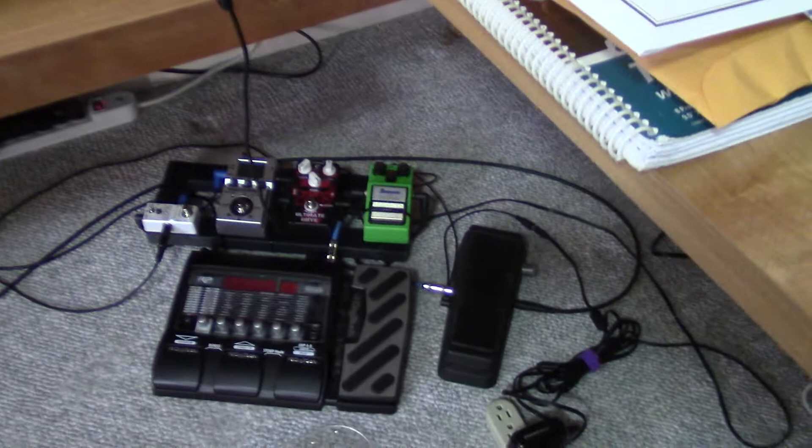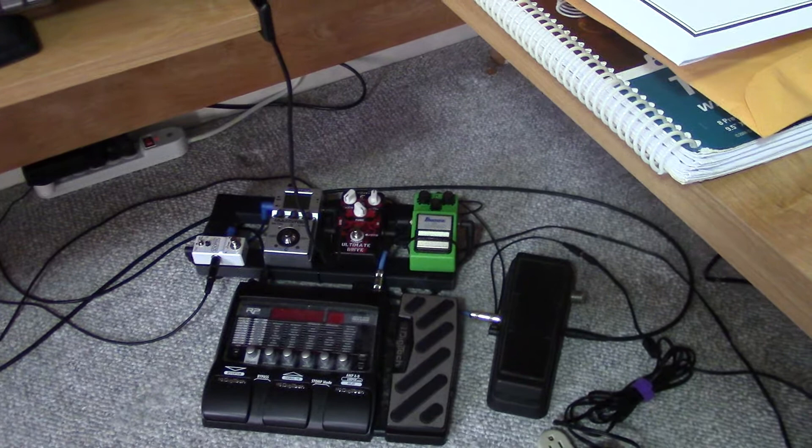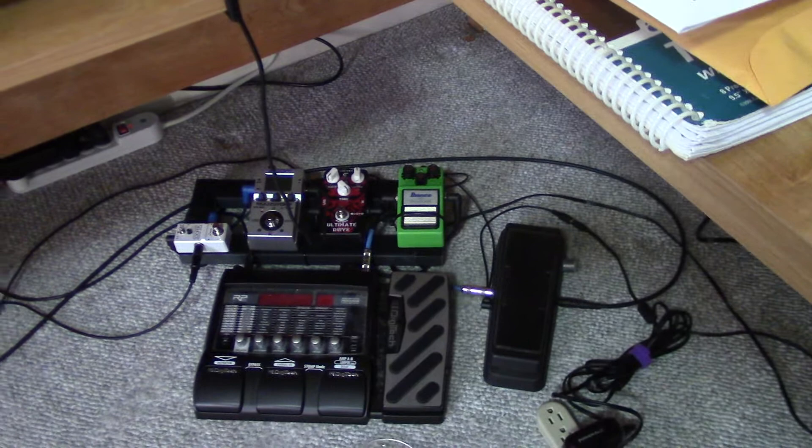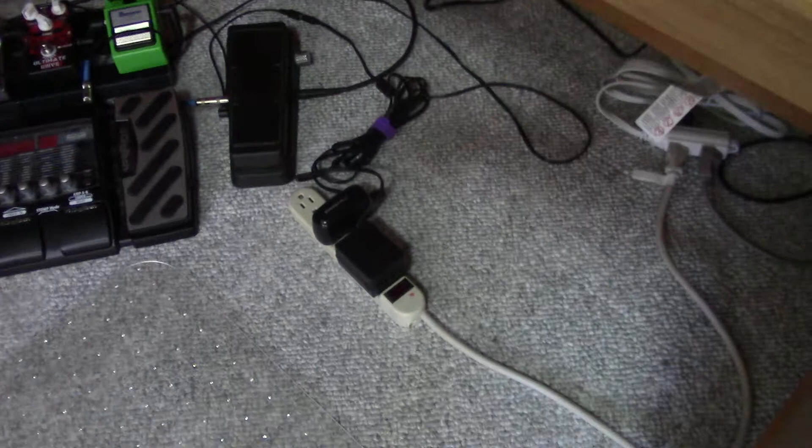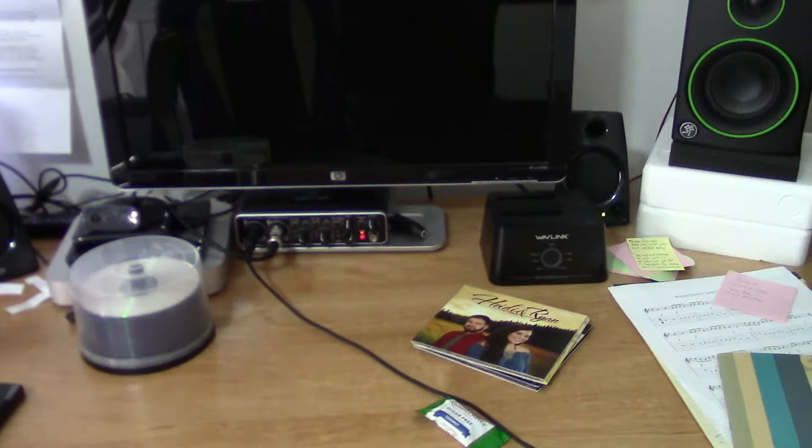The pedal board is down here — I just recently set it up. The white looper pedal on the left is the newest piece of gear. Before that I got the Zoom MS-50G multi-stomp pedal — that gray one is a really good pedal with awesome tones. It's all hooked up going from the surge protector to the Digitech, then to the Tube Screamer, and out to the Behringer Euphoria UMC 204 HD audio interface.